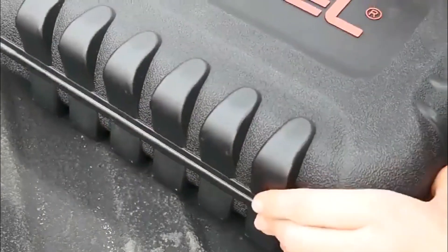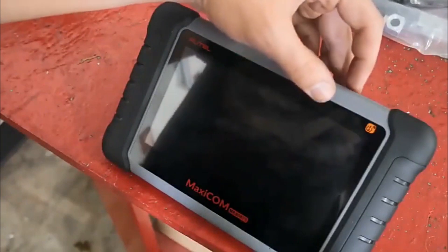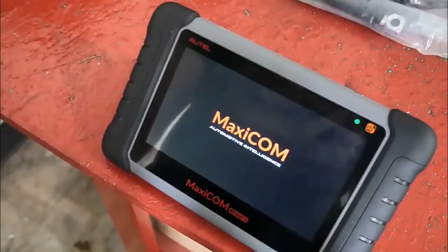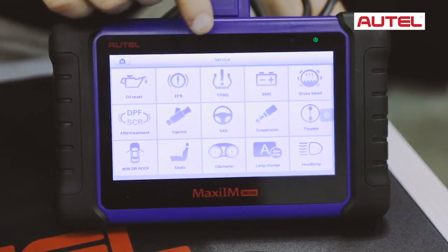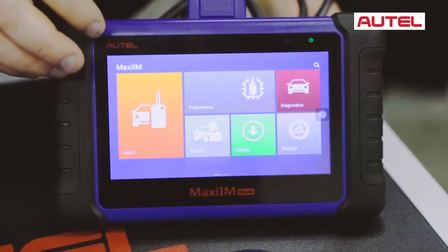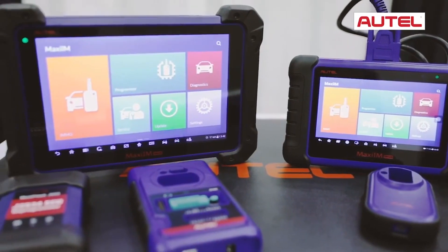An OBD-II scanner is a diagnostic tool used to detect issues in vehicles' onboard systems. With the increasing complexity of modern cars, having a reliable and efficient OBD-II scanner is crucial for any car owner or mechanic. However, with so many options available in the market, it can be challenging to determine which one is the best.